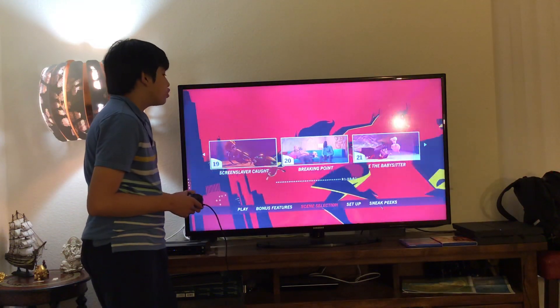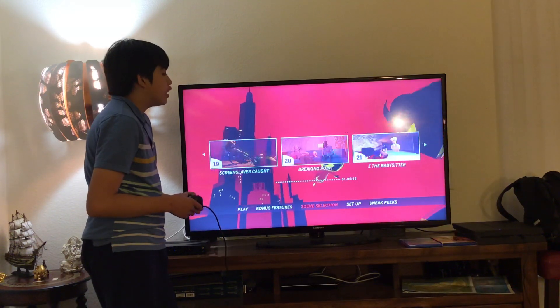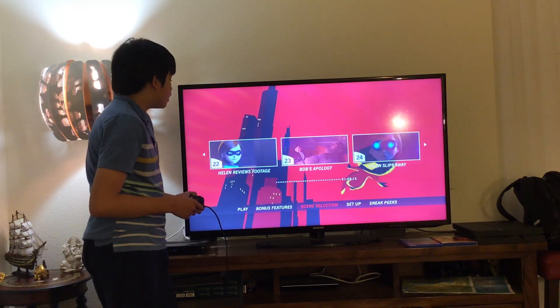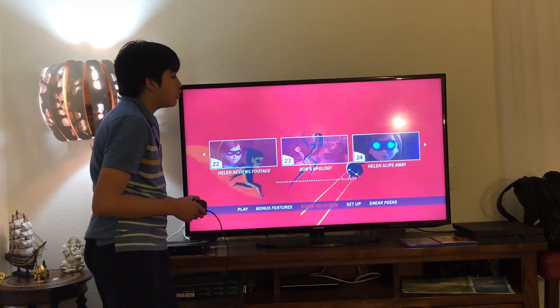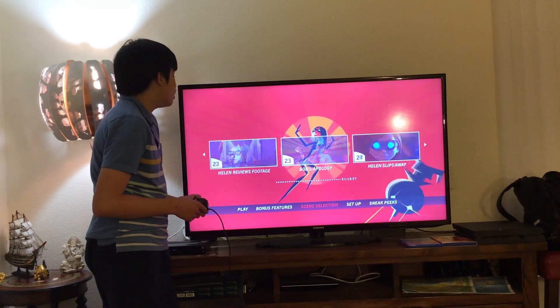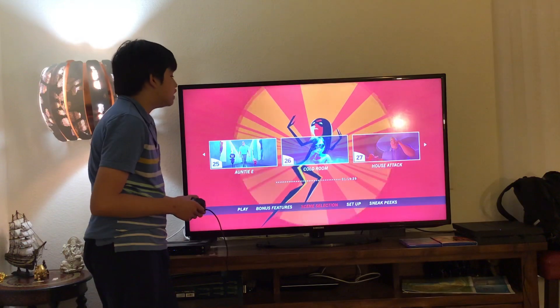19. Screen Slaver Caught, 20. Breaking Points, 21. E. The Babysitter, 22. Helen Reviews Put It, 23. Bob's Apology, 24. Helen Slips Away, 25. Auntie E.